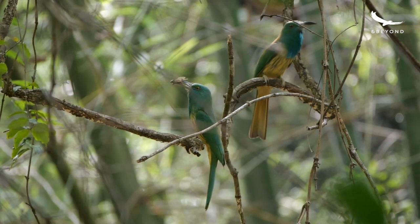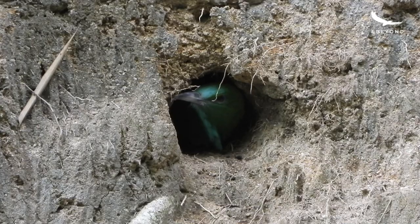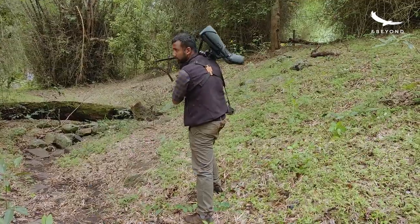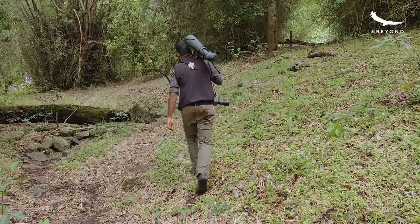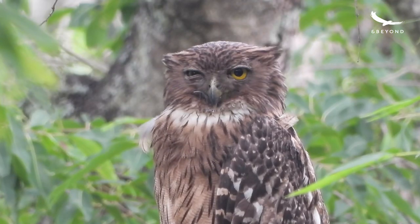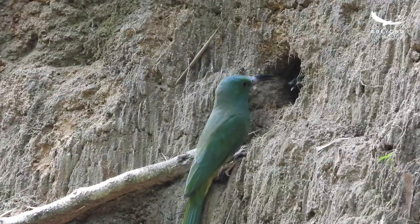I had seen more than what I expected to when I started the walk. The bee eaters had put up a beautiful show, and I think I was ready to head back with a very big smile plastered on my face. It's always fantastic when you can get so close and so intimate with such a beautiful natural history moment. What a fantastic bird — the blue-bearded bee eater — a bird that generally sticks to the canopy, but today they came down to feed their chicks right in front of us.